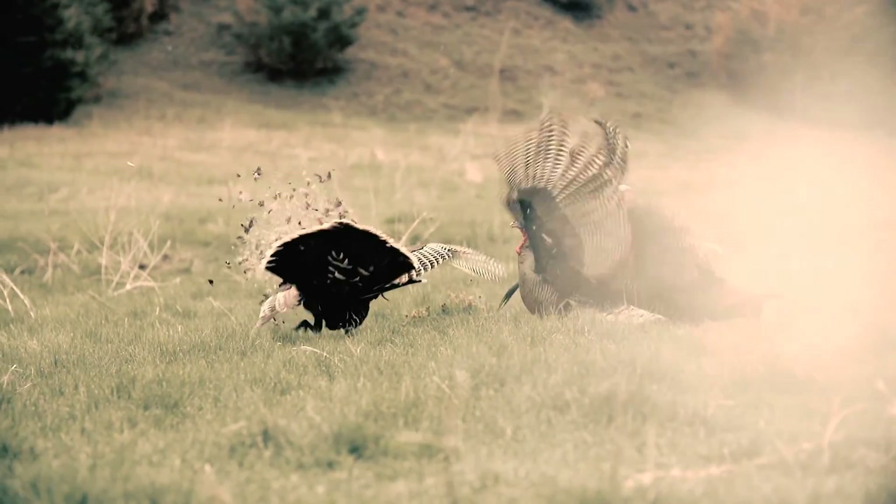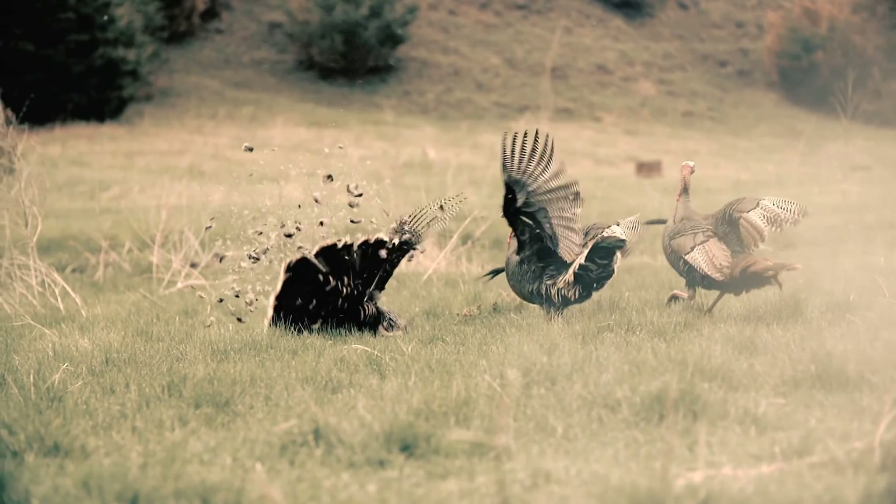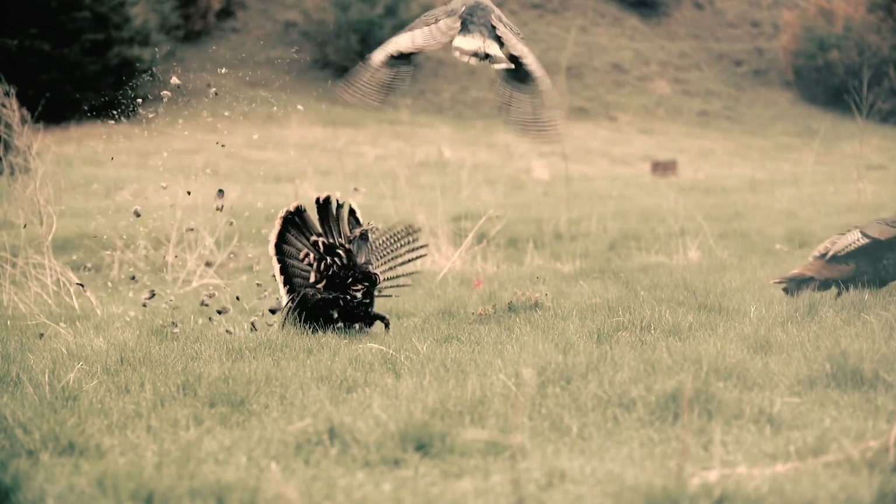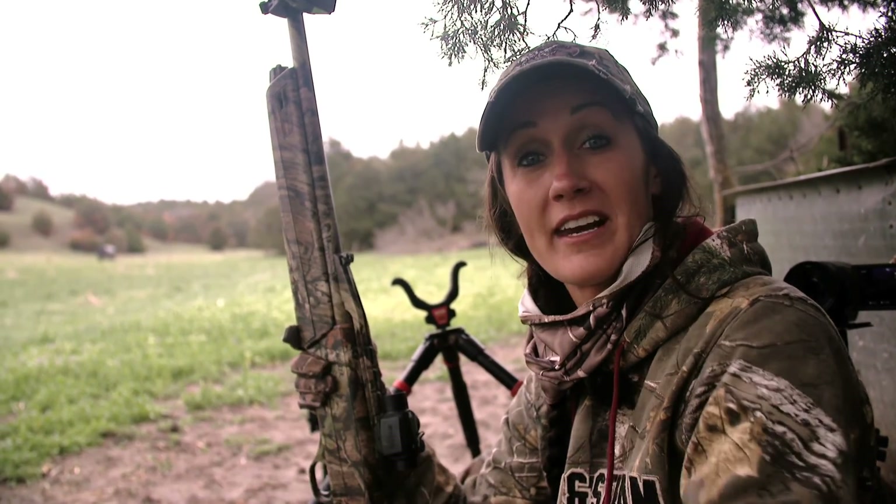That was so awesome. We had all three of them come running in. The one had a messed up fan. The strutter got out of the group but I was going to shoot him, but both their heads were right by each other. There was no other option and Jeremy said get the one on the left, so I switched over and made a good shot on the one on the left. That was so cool — we called them in all the way from that other hill. We've got jakes coming in behind us again. One of the battles around here is there are so many turkeys that you've got to get the longbeards in before the jakes come in. Just been a fun morning.